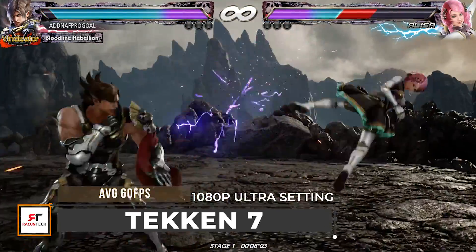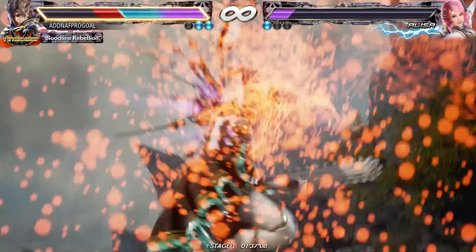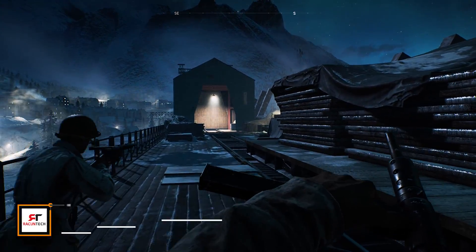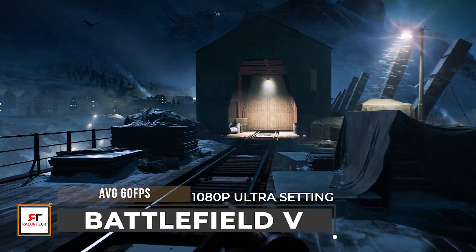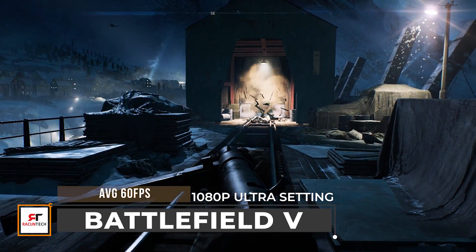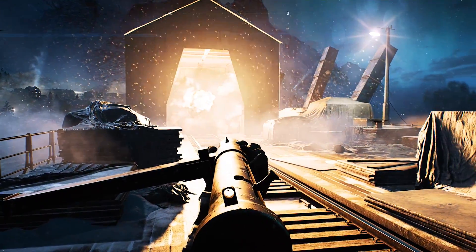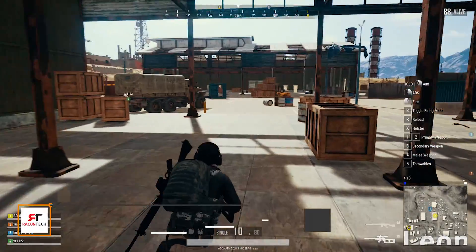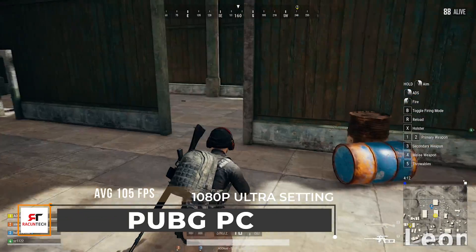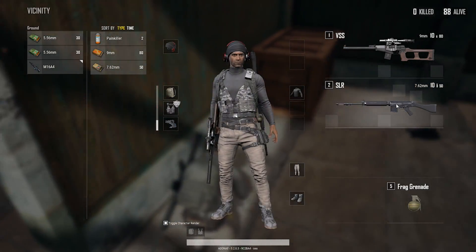We managed to run the Gigabyte 1660 Ti with Tekken 7 and surprisingly it runs smoothly at an average of 60 FPS. On Battlefield 5, the Gigabyte 1660 Ti delivers great graphic performance with no stuttering issues, also running at an average of 60 FPS. What surprises me the most is that it runs amazingly on popular games like PUBG and Apex Legends, where it can run both games at more than 100 frames per second.